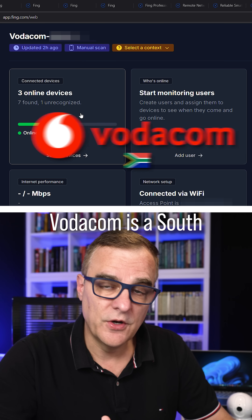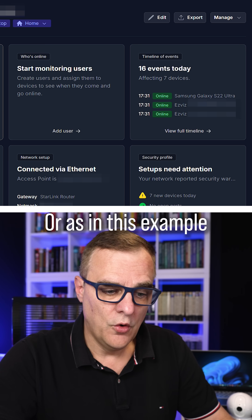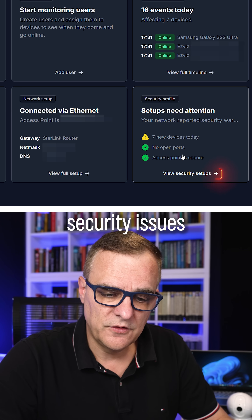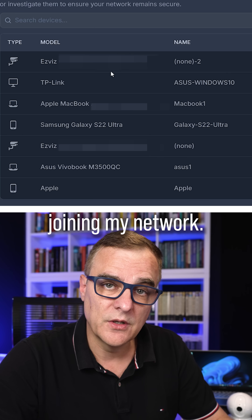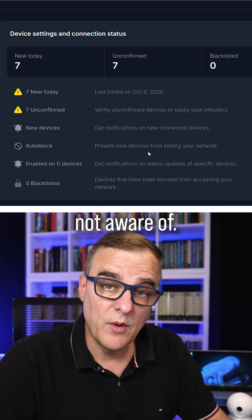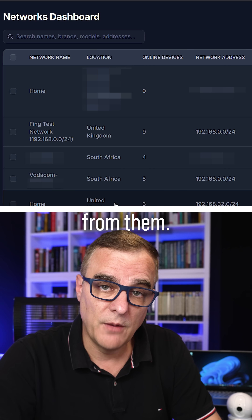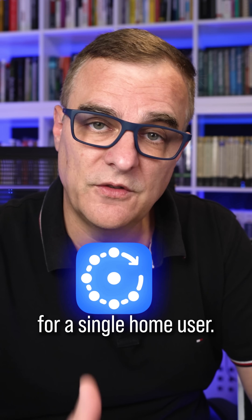On this Vodacom network — Vodacom is a South African cell phone network — you can see things like events that have happened. On my local Starlink network, I can see the speeds, devices connected via Ethernet, and security issues. For example, I might not want a random IP camera joining my network, and I can be alerted. You can set this up to alert you if a device joins the network that you're not aware of. It's a centralized dashboard where you can see and manage multiple networks.